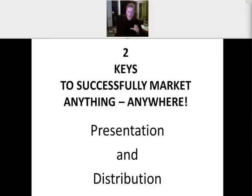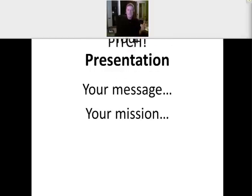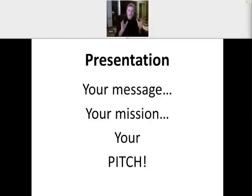Let's drill down on those. What do we mean by presentation? Presentation is your message — it is your mission, your pitch. You could have a great product or a great service, maybe an idea that could truly help a lot of people. But if you can't communicate it effectively, if you can't create the need for it, if you can't get others to respond to what you have, then obviously you're not going to get the kind of sales that you want.